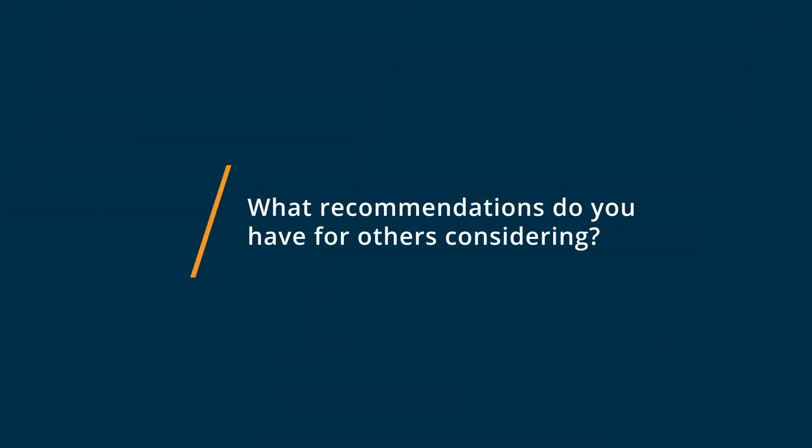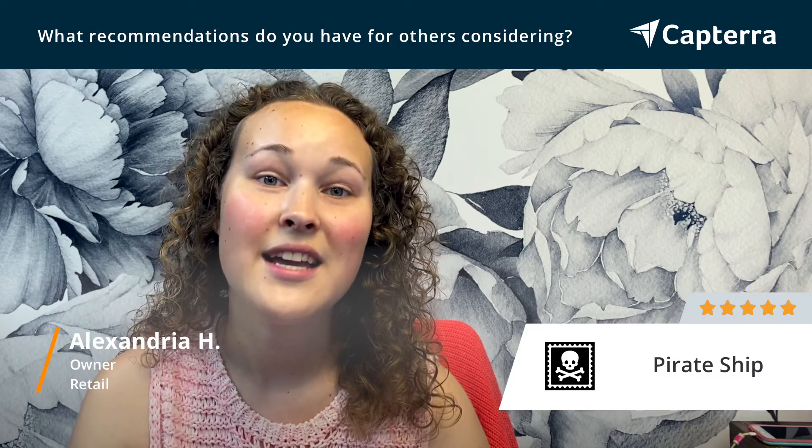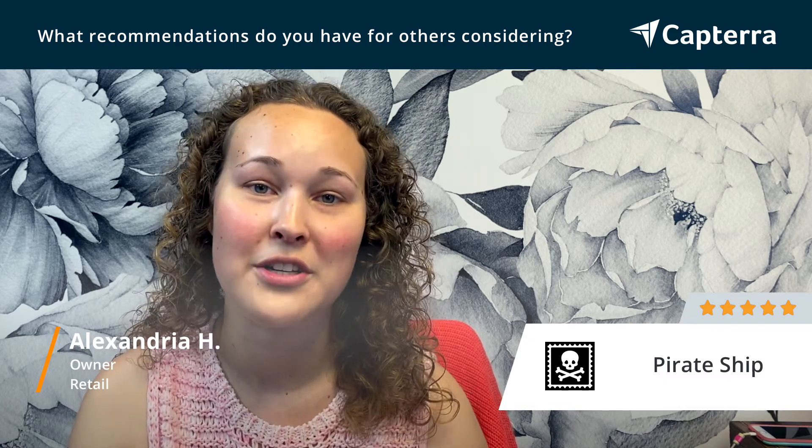If you are looking at switching to Pirate Ship, you should definitely make the switch immediately. It is so easy and you will definitely not regret doing it.